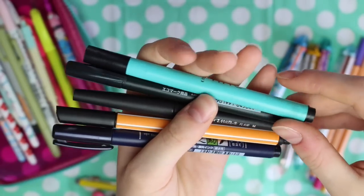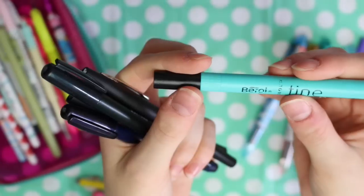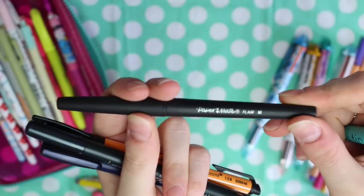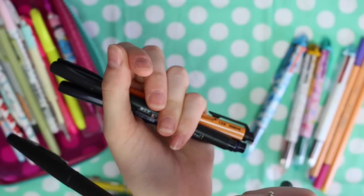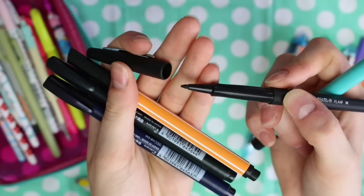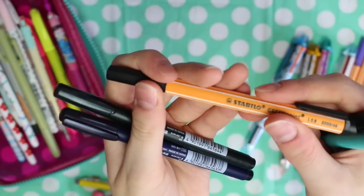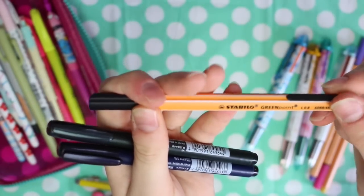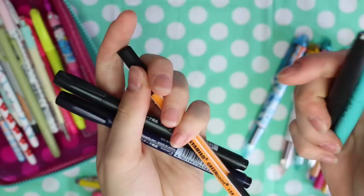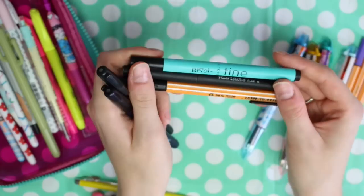I then have pens I use for titles — when writing address labels and things like that. I have a Beryl Fine, which I've squished a bit so it's not as pointy as when I first got it. I have a black Paper Mate Flare that came with a set of colours but doesn't fit in the divider, so it lives here. I also have a Stabilo GreenPoint — its nib is a lot softer so it squishes more when you push down. I definitely prefer writing with the Stabilo and reach for it more, but I still like having the option of both.